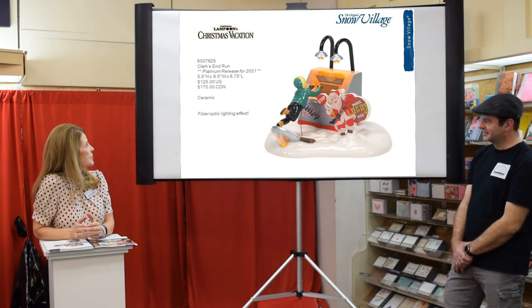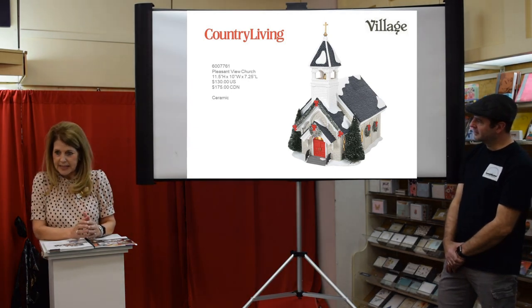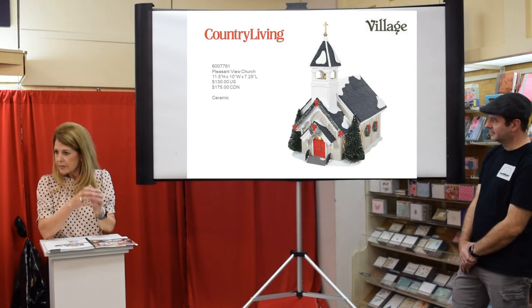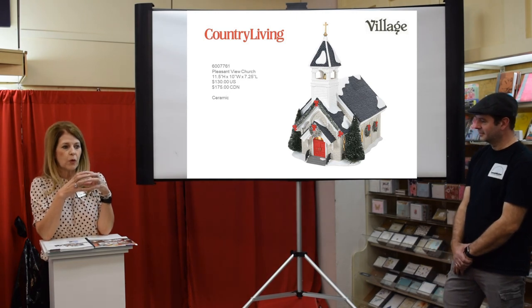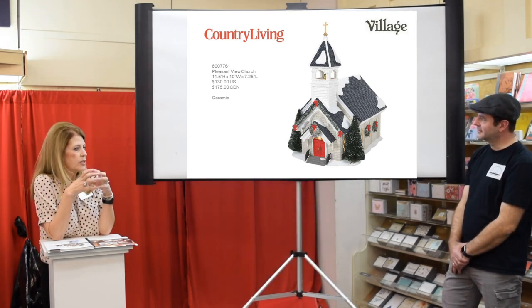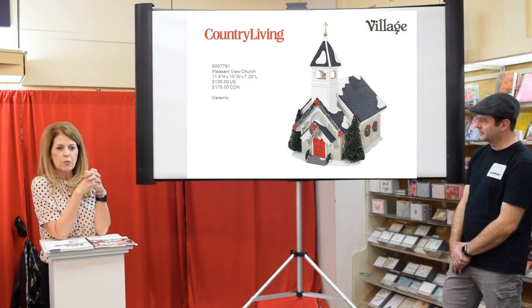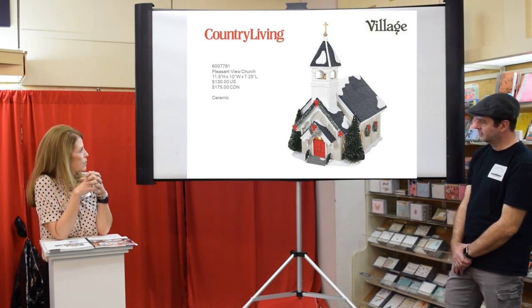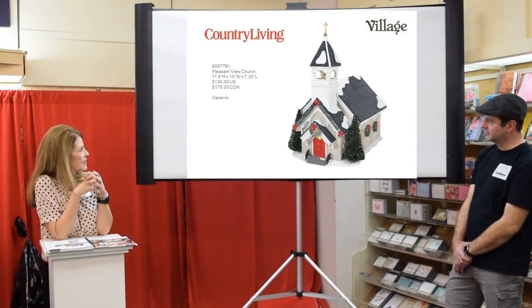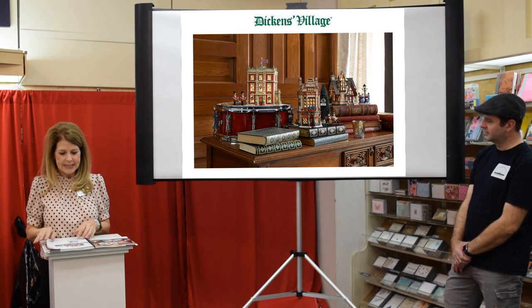Country Living is a license we took on last year where we did some remakes of old building styles. This is the Pleasant View Church — it lives in Snow Village but is branded under Country Living. It's a nice white pretty church with bows on the garland. Now let's move on to Dickens.